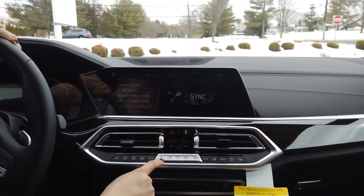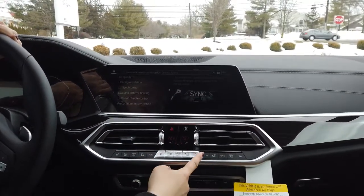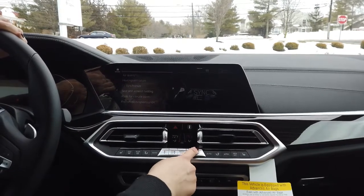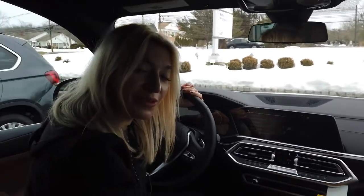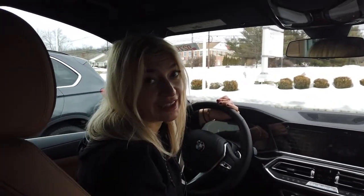That lets you control both sides of your climate controls at the same time. Obviously your passenger can always interrupt it and have the desired temperature that they want. If that was helpful, don't forget to hit like and subscribe.